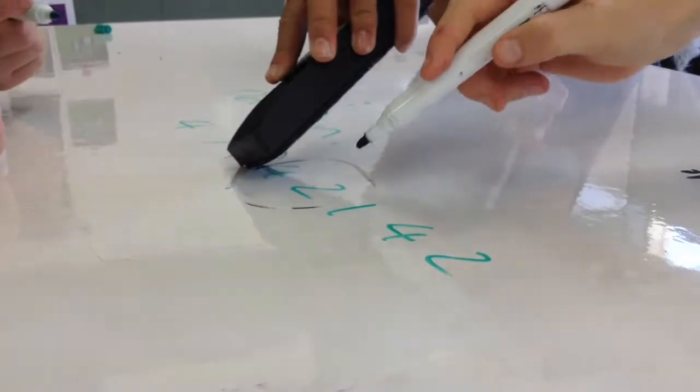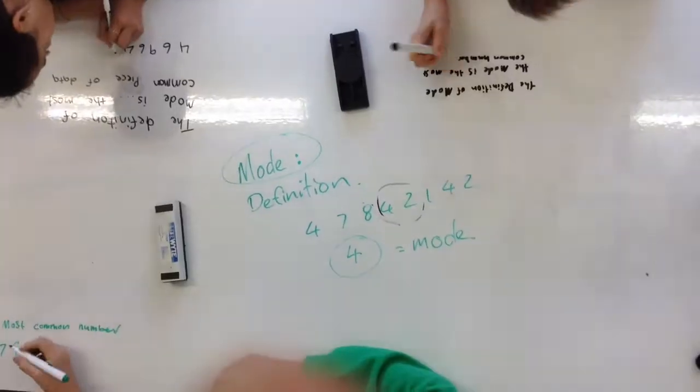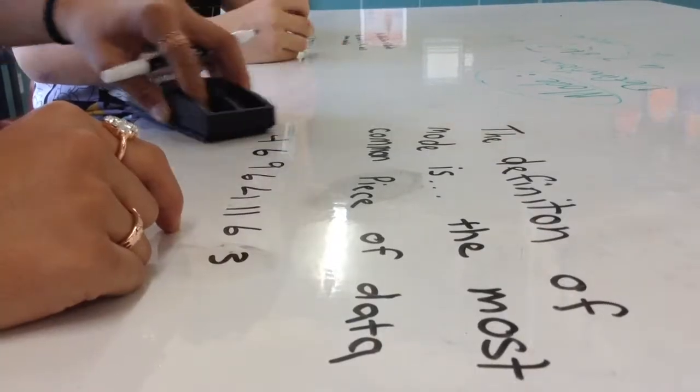Both our teachers have different things to teach. This system is effective because we can interact with other students while learning the topic.